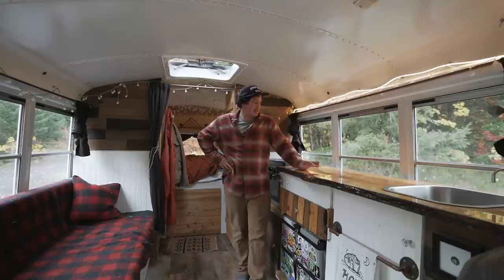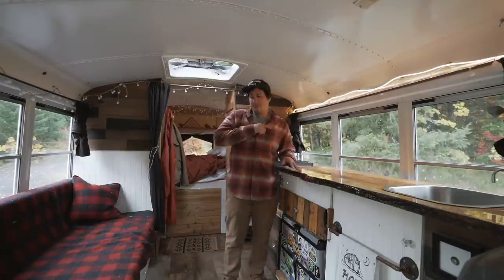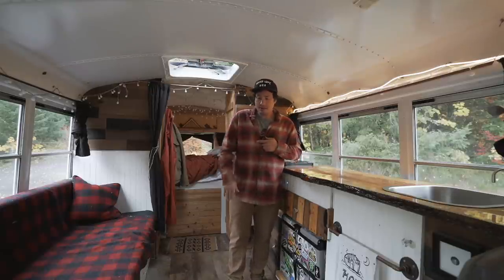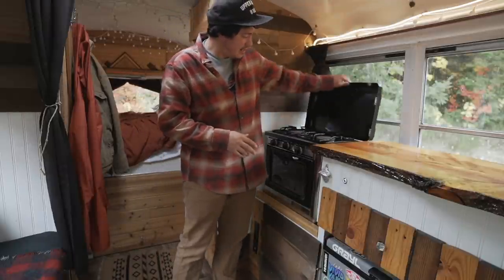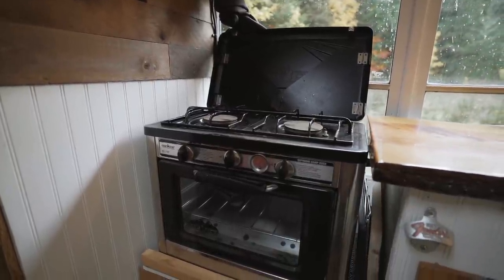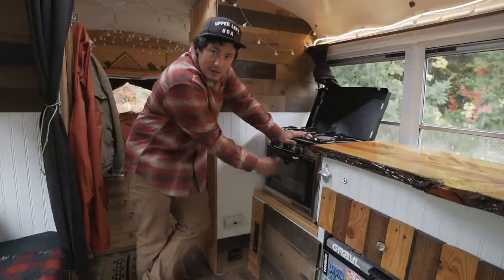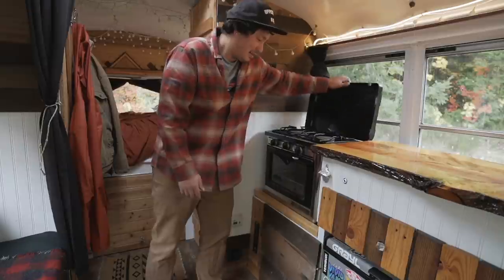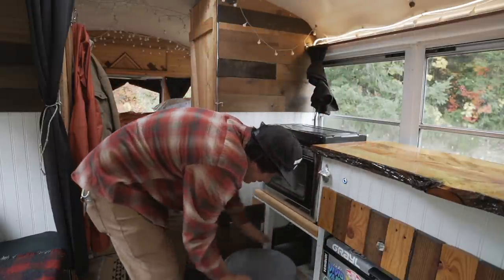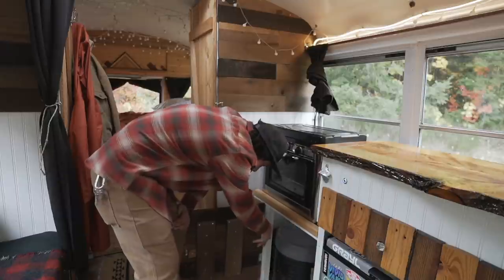The countertop is a live-edge juniper wood countertop that's been epoxied — a really good finish. We also have another piece of live edge over on top of the shoe rack. This is a two-burner oven combo — it's a Camp Chef, propane, self-igniting, with a little oven for heating up pizza or making cookies. Underneath that is the toilet — it just slides right out, you do your business, and then slide it back in.